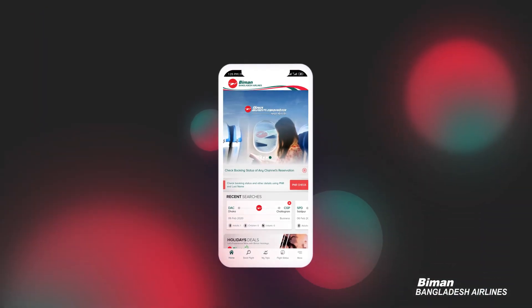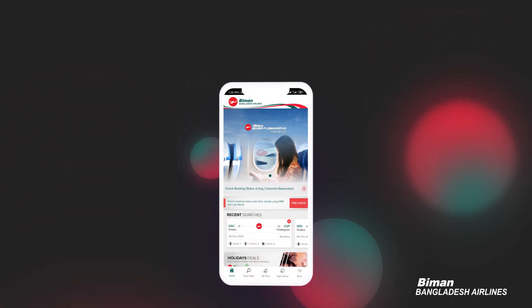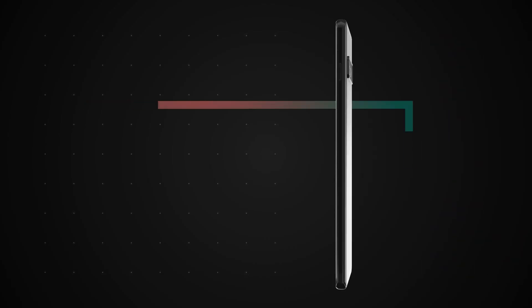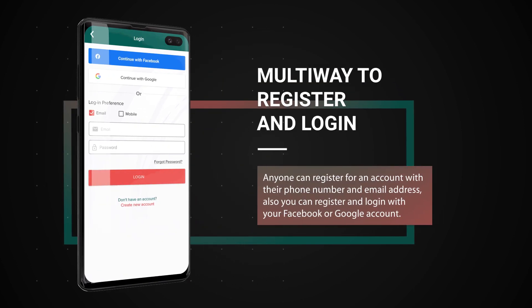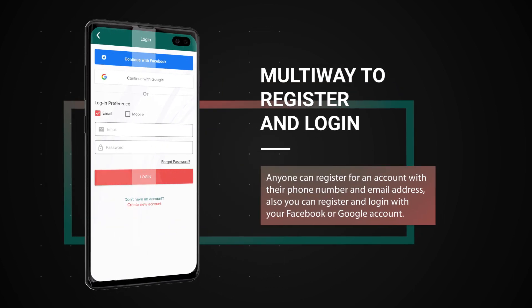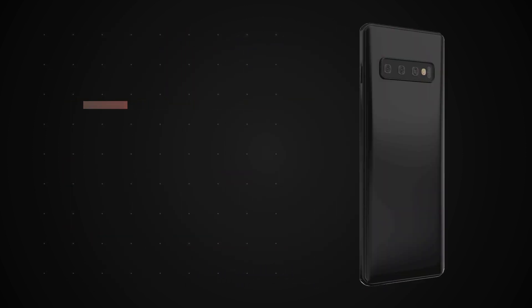A good number of attractive features have been introduced in this app that will make your experience more comfortable and easier than ever. Multi-way to register and log in: anyone can register for an account with their phone number and email address. Also, you can register and log in with your Facebook or Google account.